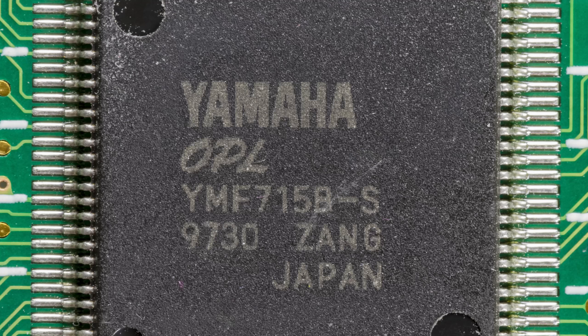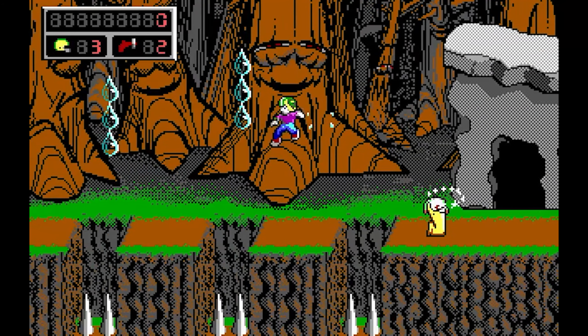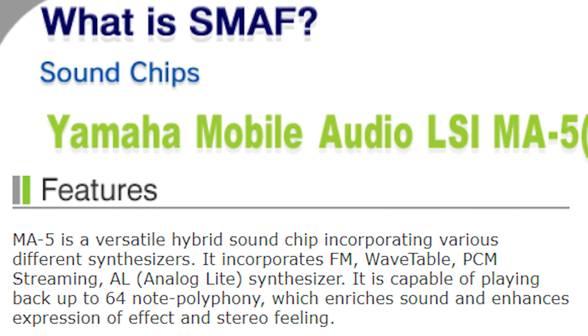You may be familiar with the name OPL if you're into DOS retro gaming, with the Sound Blaster 16 and AdLib being the most prominent examples of OPL-based sound cards. However, the MA series are enhanced to 21st century standards, with not only an FM synth, but a wavetable synth and PCM playback.